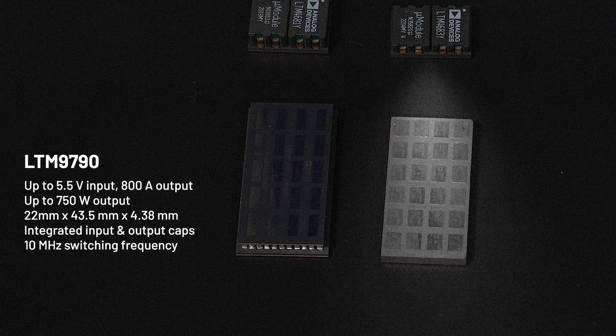Analog Devices Micromodule offers two solutions for high-current applications using the vertical power delivery method. The LTM9790 is capable of delivering up to 800 amps and serves as a vertical power delivery solution, supplying up to 750 watts to the core from an input voltage of up to 5.5 volts. All input and output capacitors are integrated within the module. Thanks to its high switching frequency and high control bandwidth, the module may not require any external capacitors to meet transient response requirements, depending on the application.